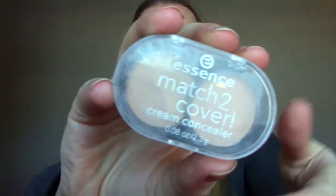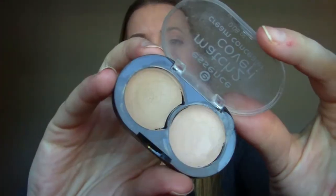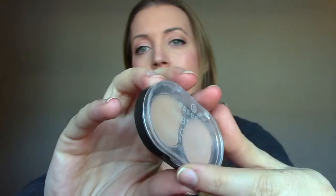Another concealer is the Essence Match to Cover. This one's a lot of bad concealer — it's all right for drugstore. It's just a little bit too greasy for me, but it does have really nice coverage and it is really cheap. I just don't use it because I have other things I like.